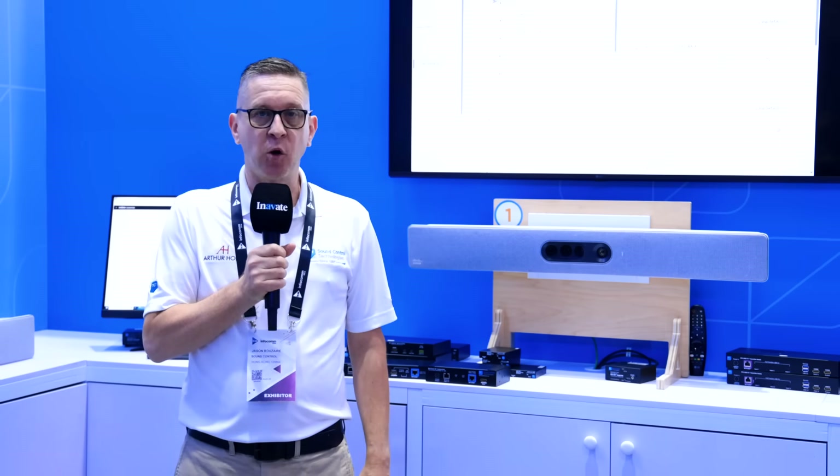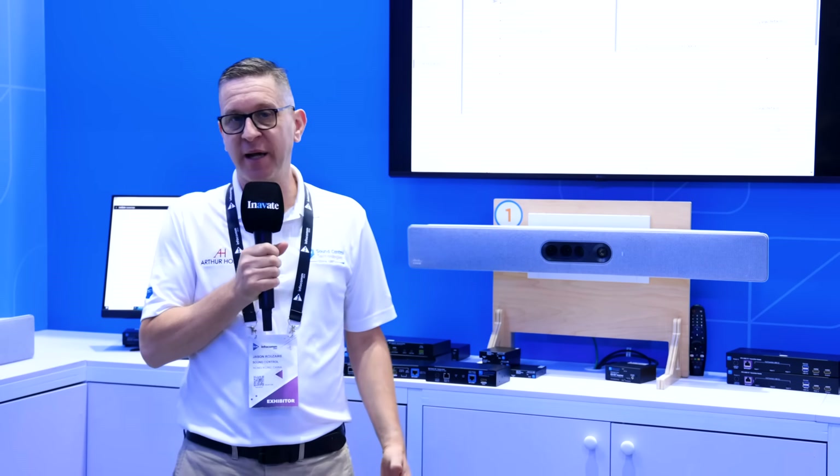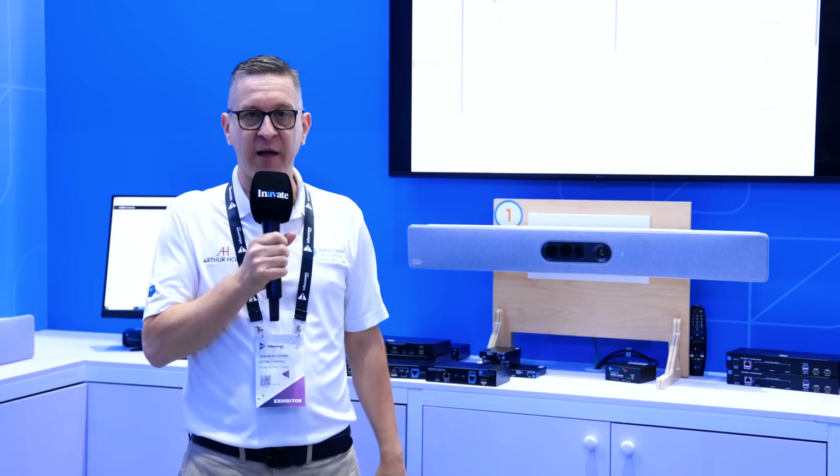The first part of this solution incorporates Sound Control Technologies' Remote Cam 8 signal extender for the Cisco quad camera. What this provides is two HDMI feeds, ethernet control, and power for the Cisco quad camera over a single category cable.